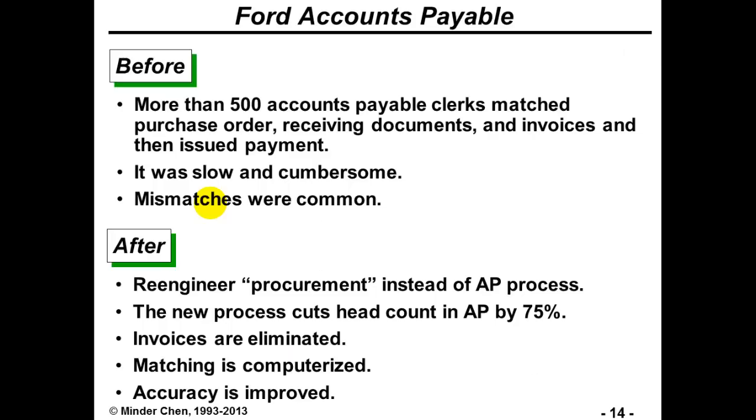After Ford re-engineered the procurement process — not just the accounts payable process — the new process cut headcount by 75%. Invoices are eliminated and the matching process has been computerized. Accuracy has been improved dramatically.